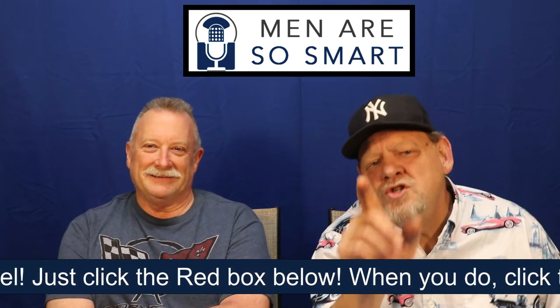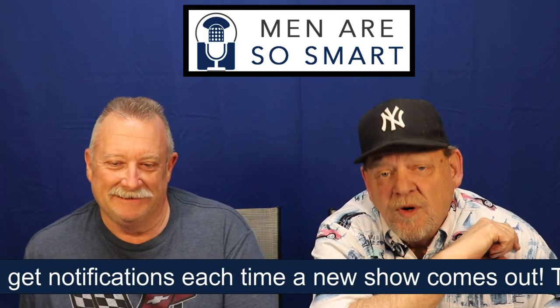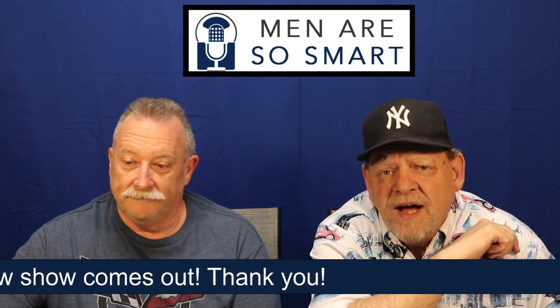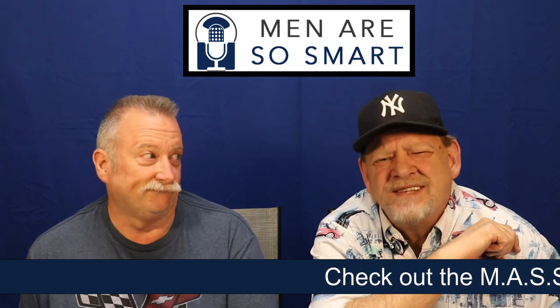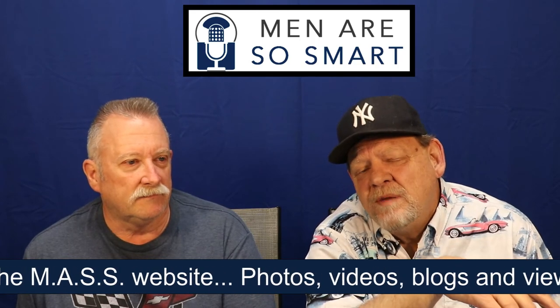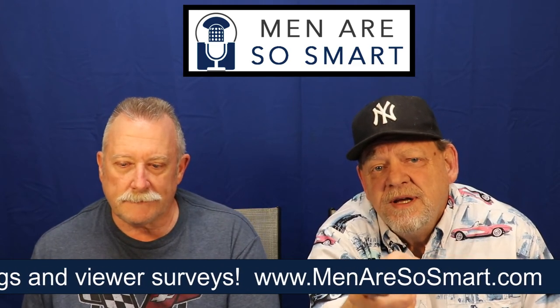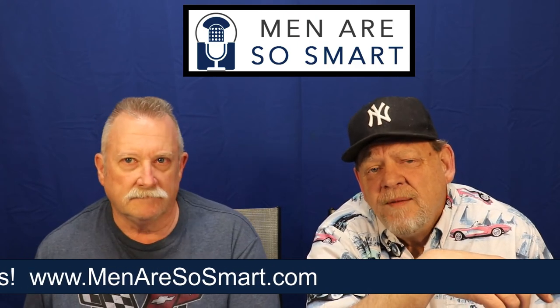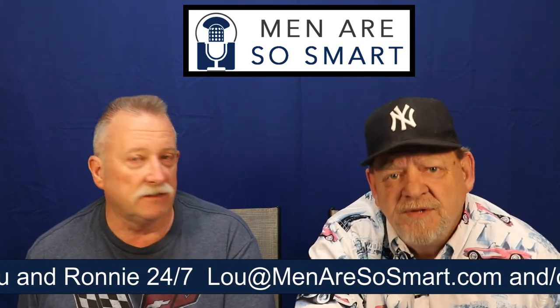That's going to do it for us. We hope that you enjoyed the show today. Please give it a like — YouTube really appreciates that. Also subscribe to our channel. Please don't make us come to your house and kick over your garbage cans. Subscribe, click the bell, and you get notifications each time a new show comes out. Please check out our website as well — it's menersosmart.com. Our email addresses are below if you want to contact us on a personal level, and we respond rather quickly.